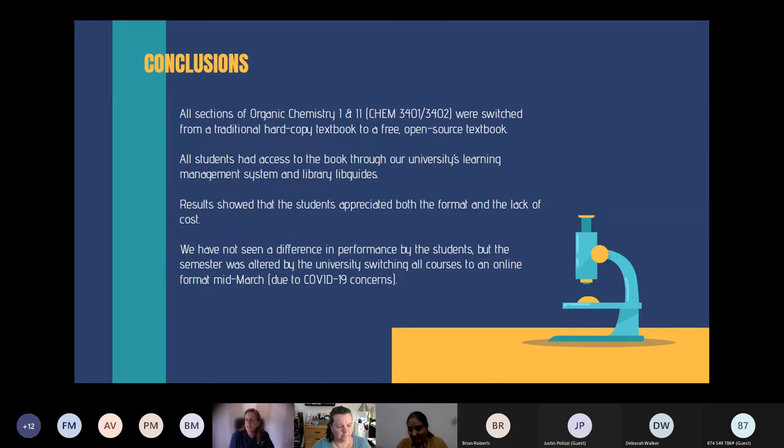In conclusion, we did convert all sections of Organic Chemistry 1 and 2 on the Statesboro campus to the free open-source textbook. Every student taking Organic Chemistry 1 and 2 now has access through the learning management system and through our library's LibGuides. Students appreciate the low cost and the format. We have yet to see a difference in performance — though it was an asterisk year with COVID — and we'll continue to look for improvement in performance and retention.